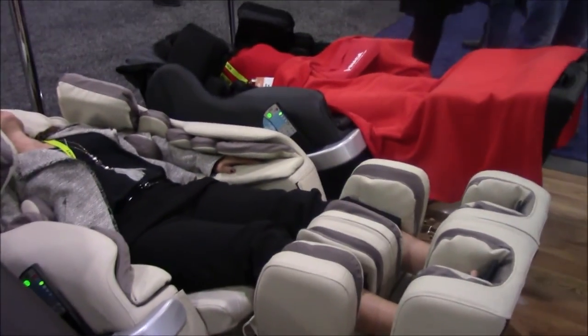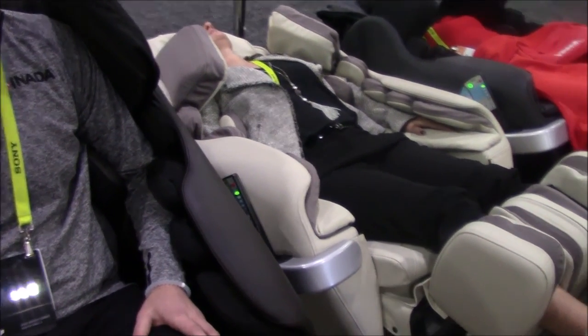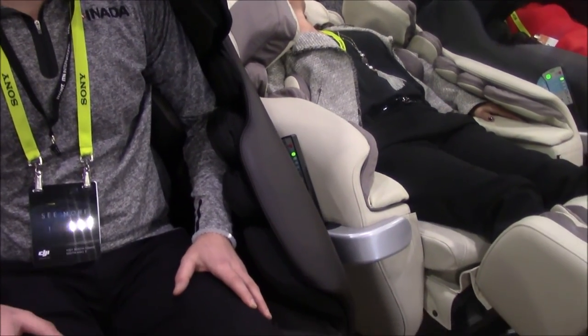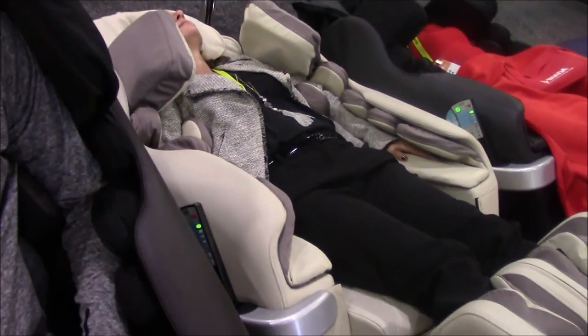I'm at Inata's second booth here at CES, where they're highlighting the new Inata Nest — priced halfway between the Dreamwave and the Flex 3S. The Inata Nest is a Japanese chair, as are all Inata chairs. Michael Long from Inata is sitting in the chair and will explain some of the features that make it unique. I rather enjoyed the massage.